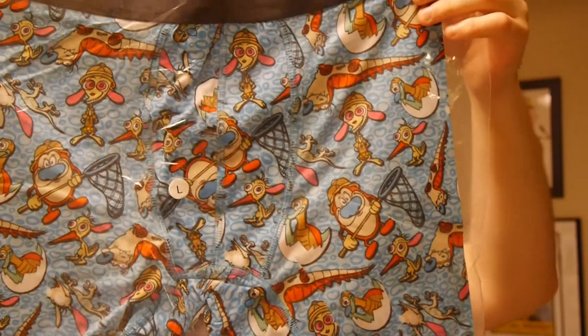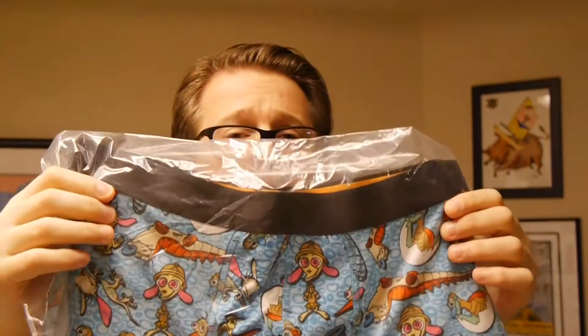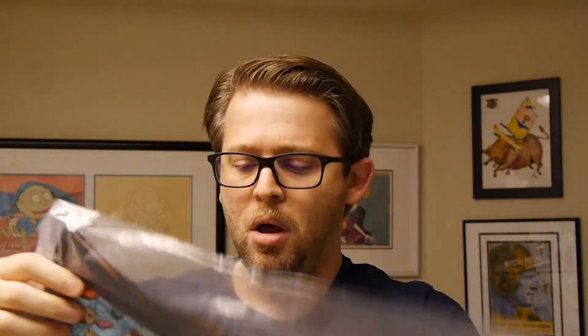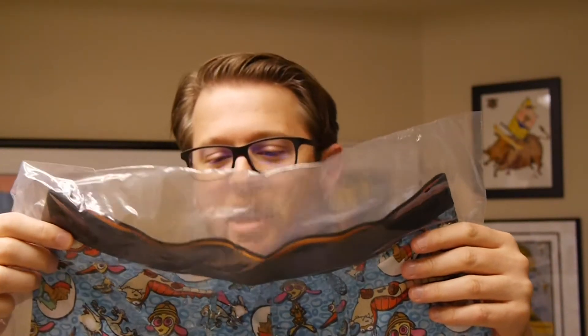Happy, happy, joy, joy — you'll probably have that with these boxers. I've worn the various boxers I've had in the previous bags and they're comfortable. I really like them. They're a good fit. Can't knock them too much — I mean, it's underwear.